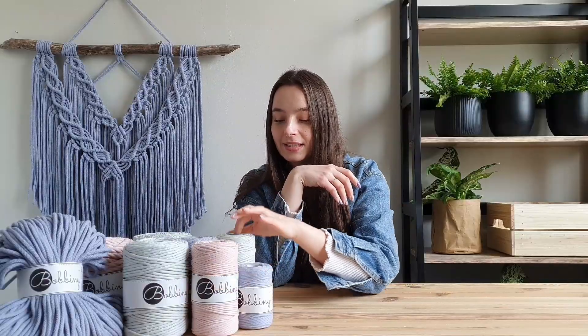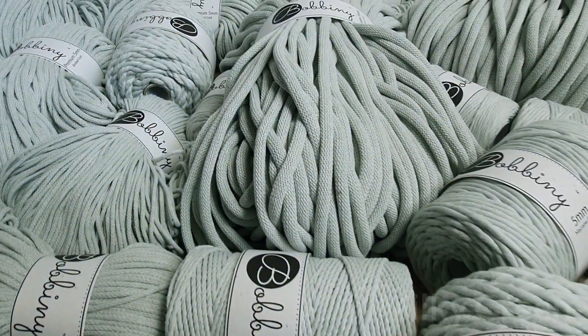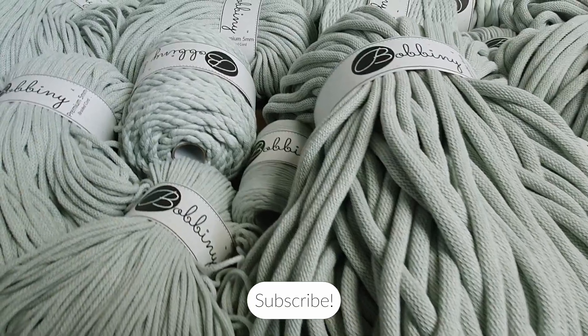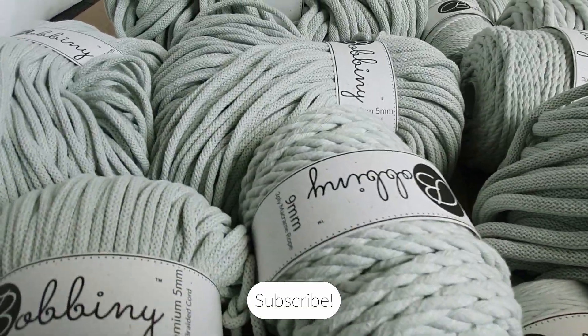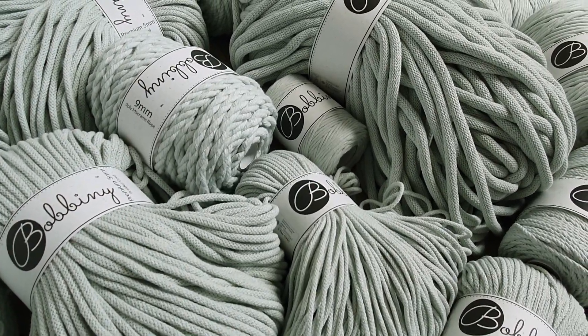The second one is a milky green — it's very light and milky. I think that all green lovers will like it.